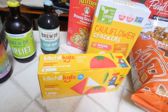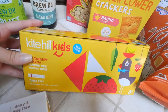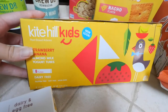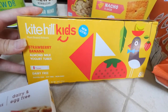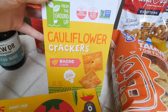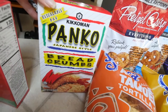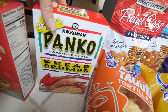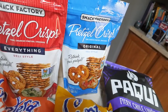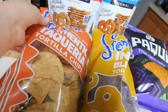I picked this up for my daughter — it's kind of like Go-Gurts but vegan, from Kite Hill, which is one of my favorite vegan yogurt brands, in strawberry banana. I also got cauliflower crackers in the nacho flavor for her. I picked up more panko bread crumbs for my air fryer to bread tofu, and then these pretzel crisps in everything and original flavors for hummus.